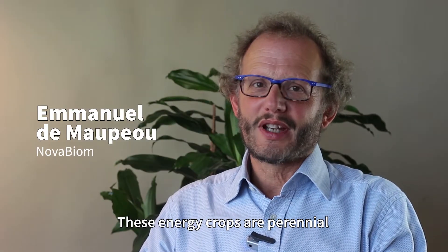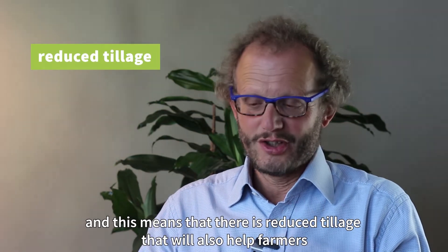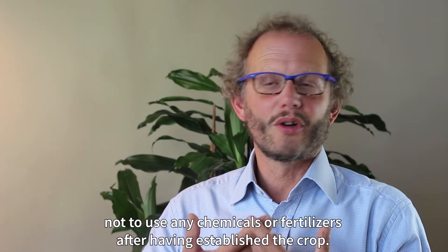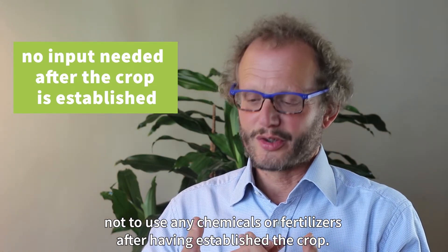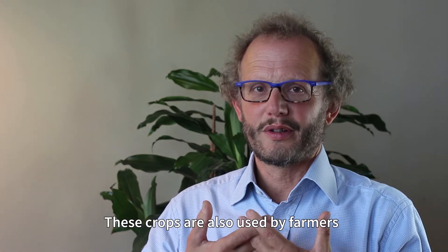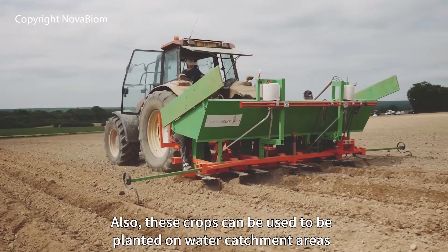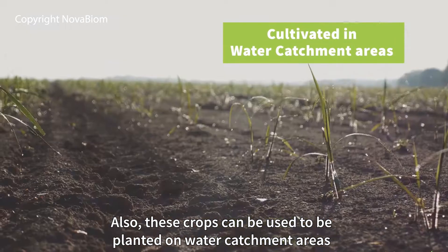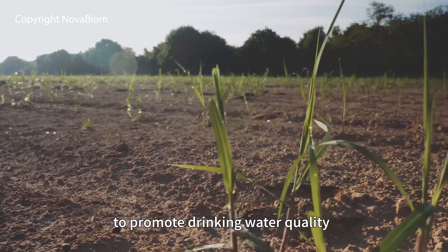These energy crops are perennial, which means there is reduced tillage that will also help farmers not to use any chemicals or fertilizers after having established a crop. These crops are also used by farmers to fight against soil erosion very successfully. Additionally, these crops can be planted on water catchment areas to promote drinking water quality, which is a great advantage of energy crops.